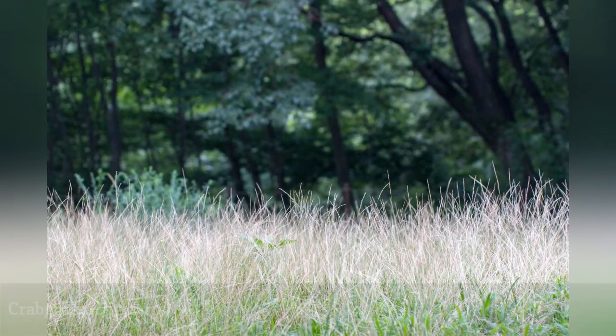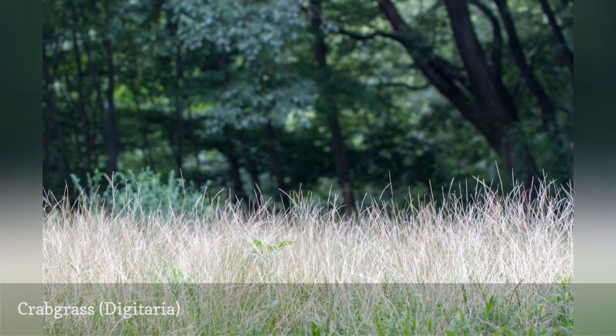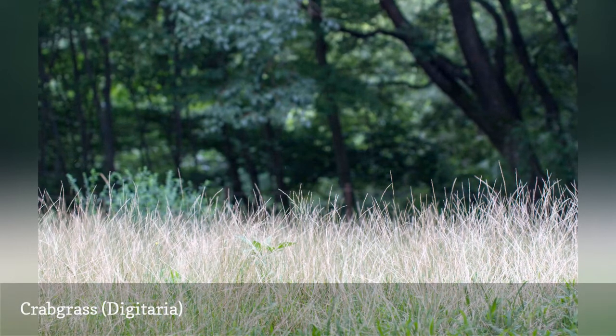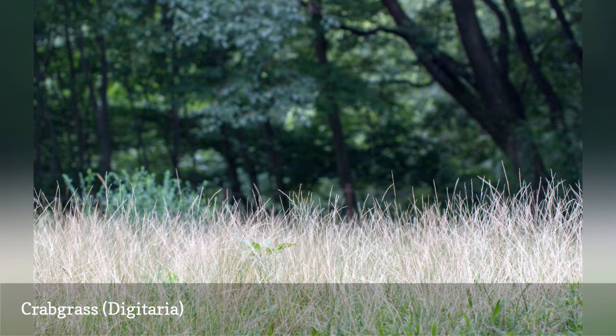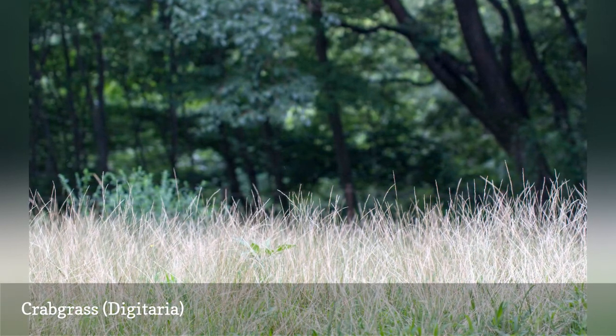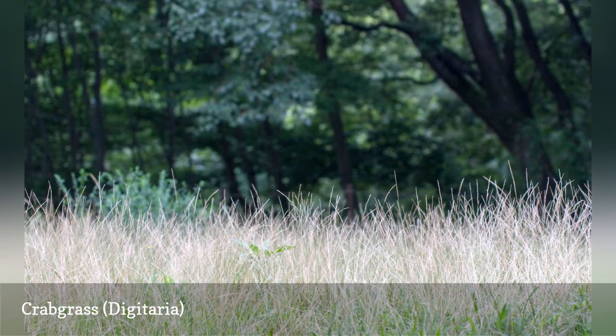Being an annual weed, crabgrass perpetuates itself via seed — millions of seeds. To control crabgrass, you'll need to address the issue in spring when the plant is at its most vulnerable. The best option is to remove the plants by hand, roots and all. After that, use an organic fertilizer to encourage the growth of lawn grass, which will crowd the crabgrass out.